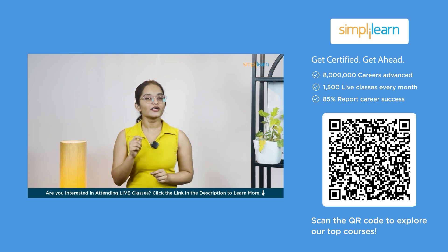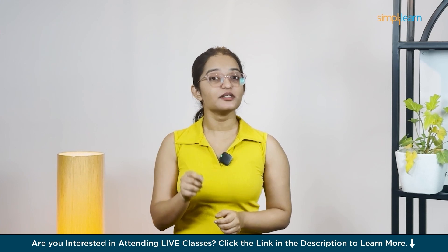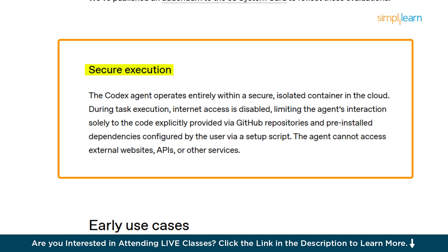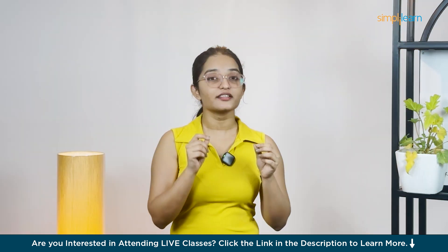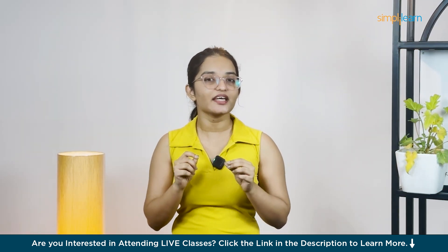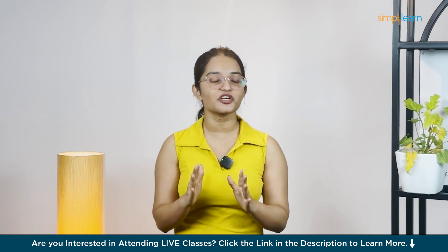Is Codex safe? Handing over code to AI can feel scary, but OpenAI built Codex with safety first. It runs in logged cloud containers with zero internet access, so it can't browse random sites or grab sketchy stuff. Codex shows you everything it does — logs, test results, even when things go wrong — so you can always stay in control. No surprises, just transparency.